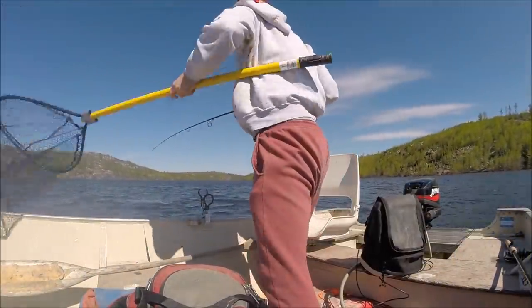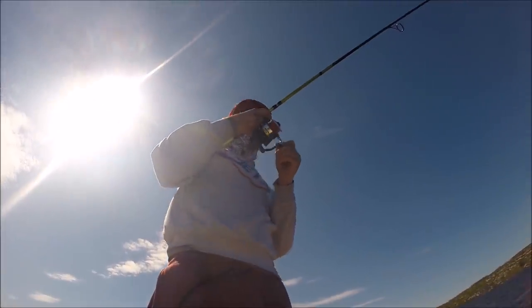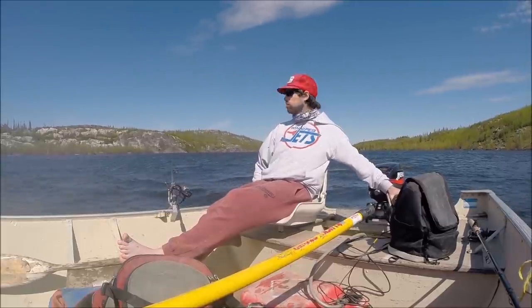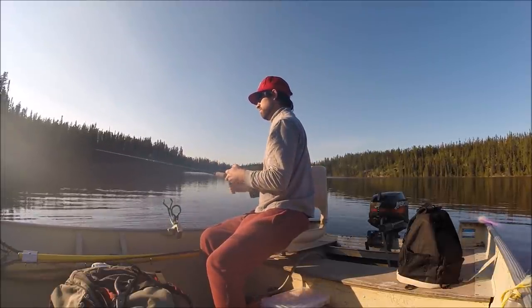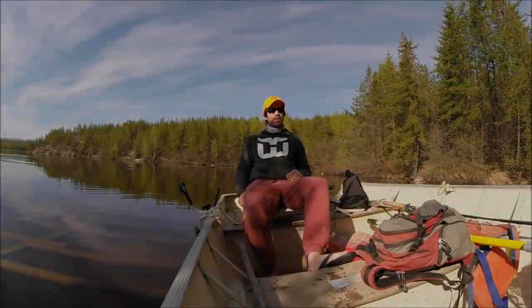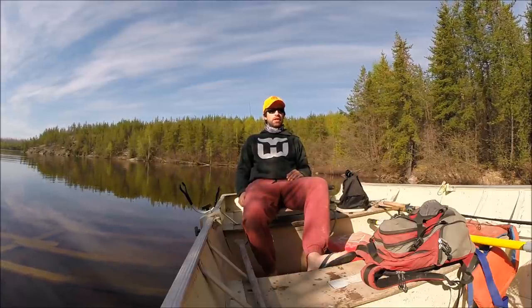Fishing with Greg. Welcome to the long overdue second episode of Fishing with Greg. My name is Gregory. This week I'm in Saskatchewan fishing on Marshall Lake.